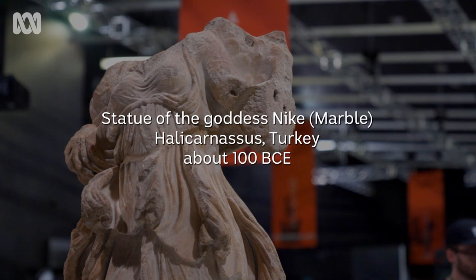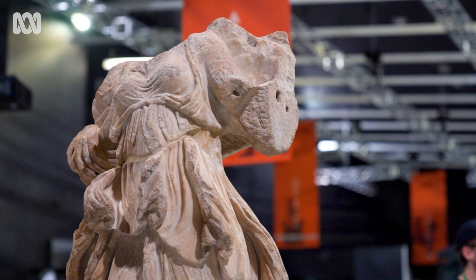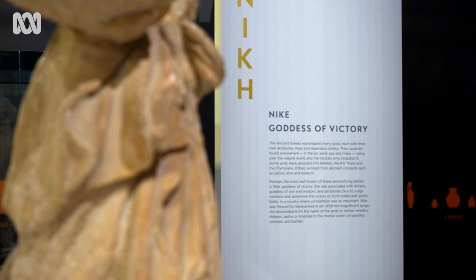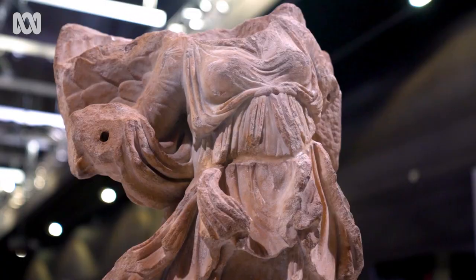What we have before us looks like a statue representation made out of marble of the goddess Nike, or Nike. She's the personification of victory. This goddess is a really fascinating goddess in the ancient world, and I think she really introduces us to an underlying concept of this exhibition: that victory isn't something that you can necessarily earn through individual merit — it has to be given to you by the gods.